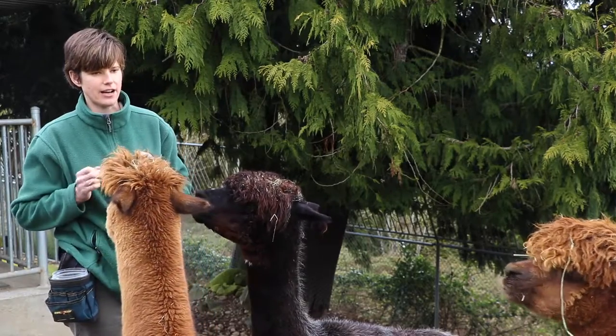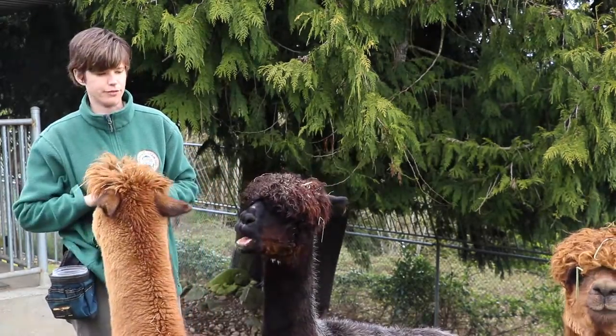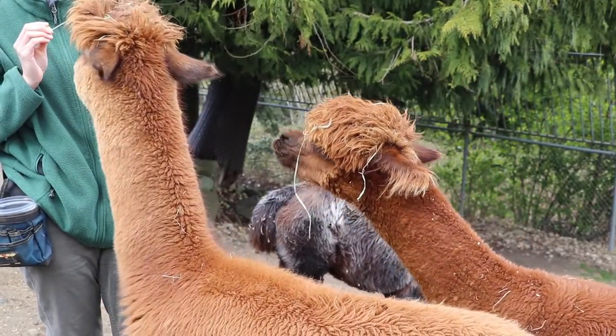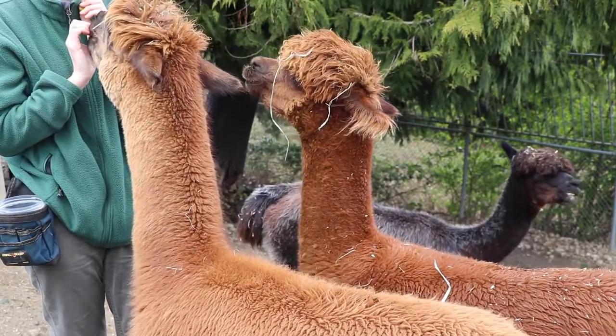Alpacas are also descendants of the vicuña, which is a native camelid species found in South America. Alpacas and llamas are domesticated — you don't find them naturally out in the wild.